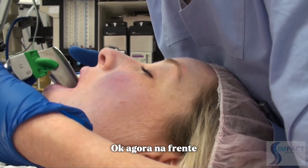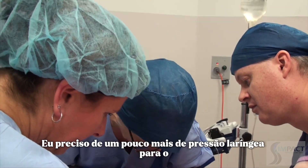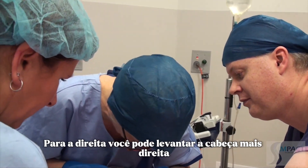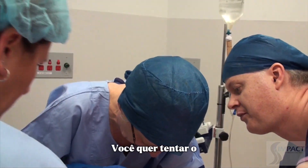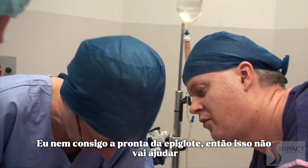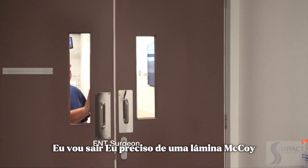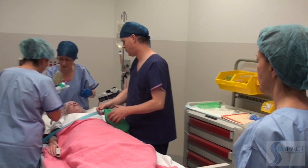Further laryngoscopy attempts continued with adjustments to head position and laryngeal pressure. The view remained grade four: 'I need more laryngeal pressure. Over to the right. I'm still getting a grade four view. I can't even see the epiglottis.' A bougie was suggested but deemed unhelpful. The anaesthetist requested a McCoy blade: 'I need a McCoy blade.' A return to face mask ventilation was also attempted.